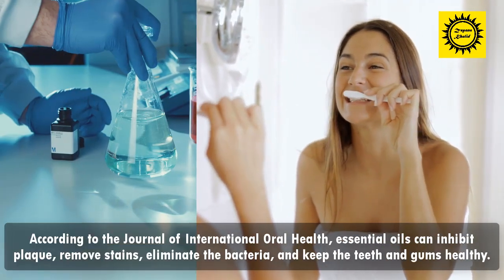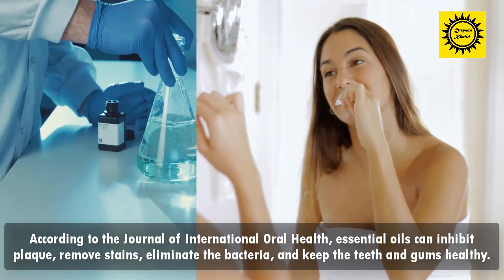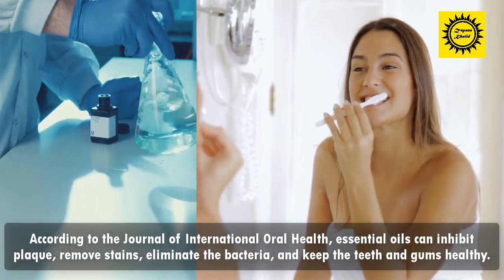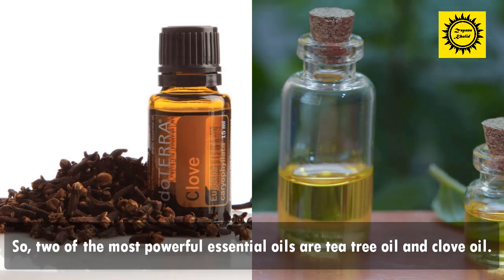According to the Journal of International Oral Health, essential oils can inhibit plaque, remove stains, eliminate bacteria, and keep the teeth and gums healthy. Two of the most powerful essential oils are tea tree oil and clove oil.